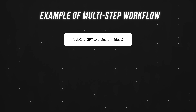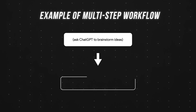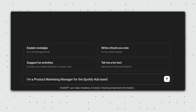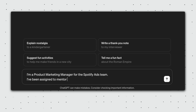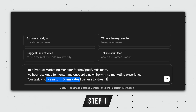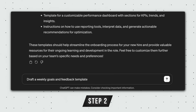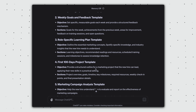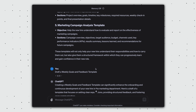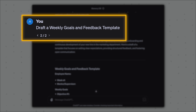Some of you might have noticed — this is also an example of a multi-step workflow. We first asked ChatGPT to brainstorm ideas, then we expanded on one of those generated ideas. Another example might be: I'm a product marketing manager on the Spotify Ads team. I've been assigned to mentor and onboard a new hire with no marketing experience. Your task is to brainstorm five templates I can use to streamline his onboarding process. And then step two: draft one of those templates. What I like most about this tip is how it helps me overcome mental blocks by suggesting a variety of templates I wouldn't have thought of myself, and usually at least one of these proves to be super useful.